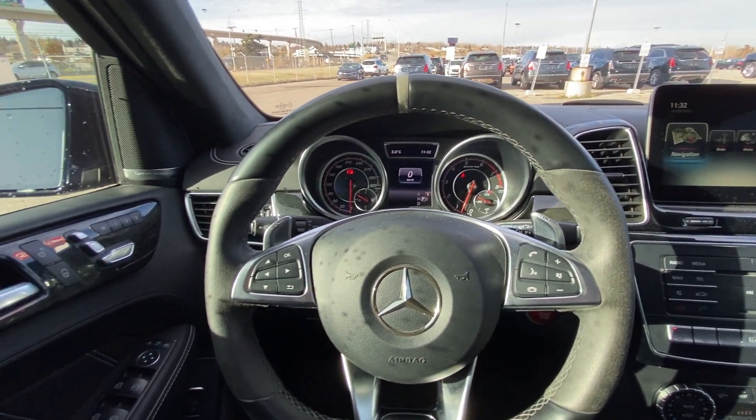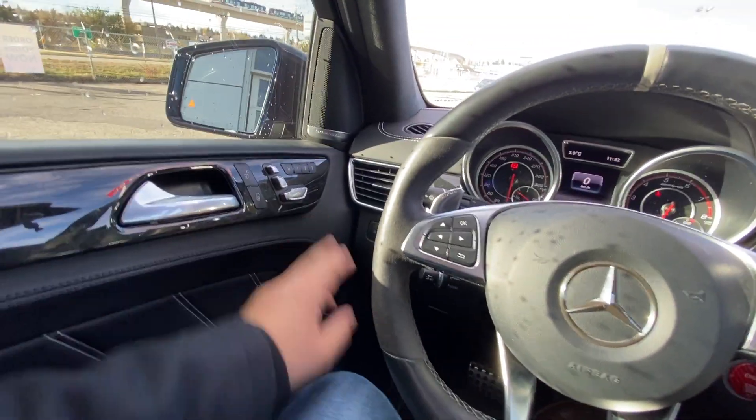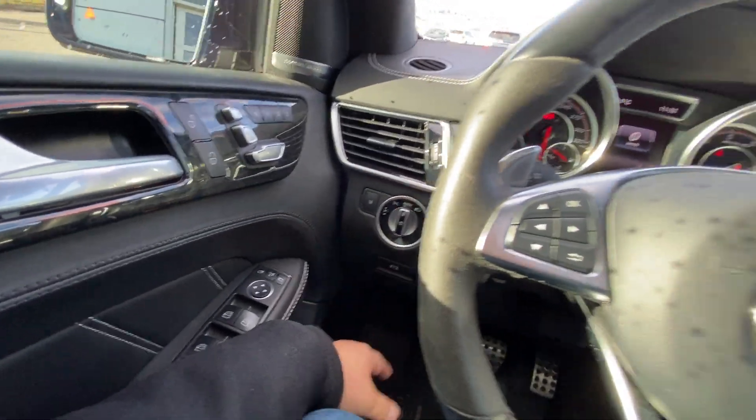Taking a quick look at the interior of the Mercedes-Benz: power windows, locks, mirrors, trunk release, memory seating and power seats, automatic headlights, and fog lights.